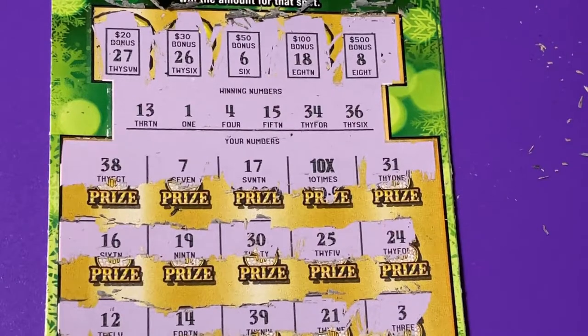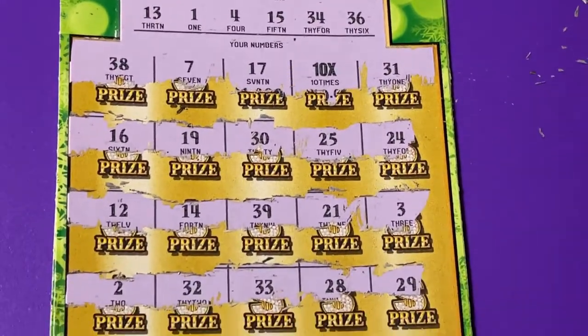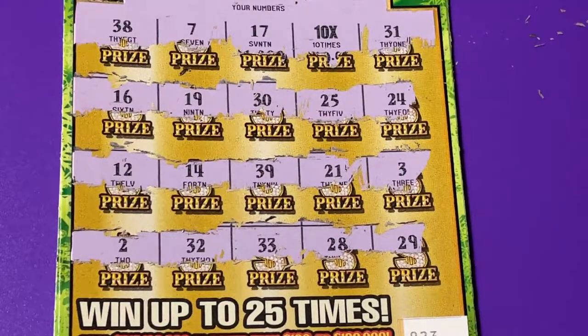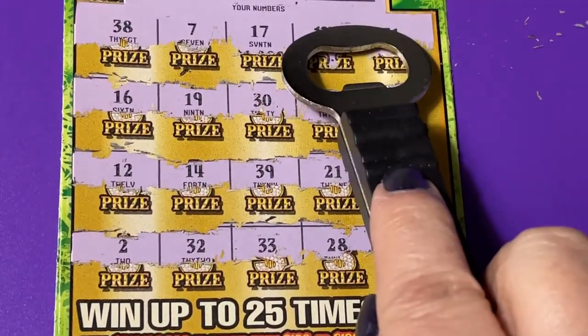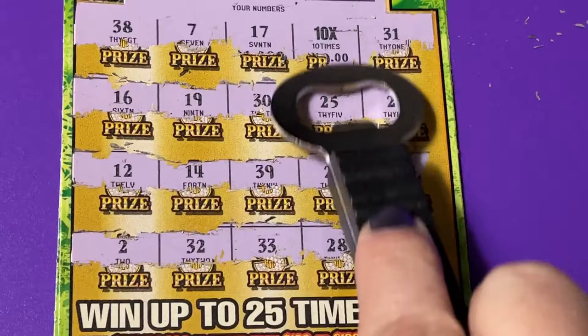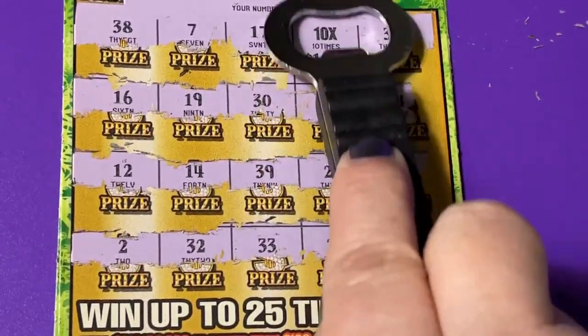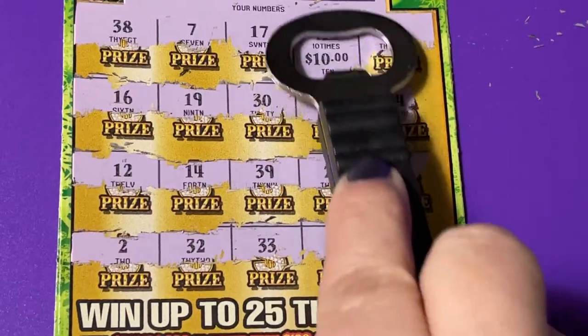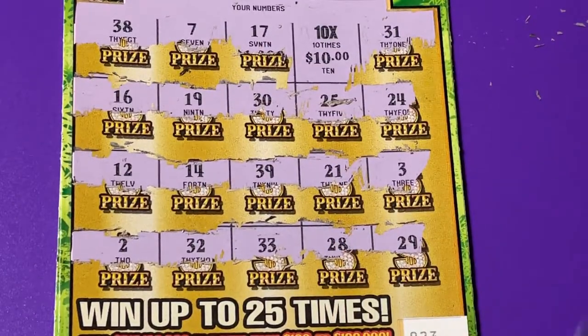Okay, let's go down and see what is under that 10 times. What do you think? A $10! I'll take it — it's not $100, but it's $100 total with the multiplier. I wanted an extra big zero down there, but I will take it.